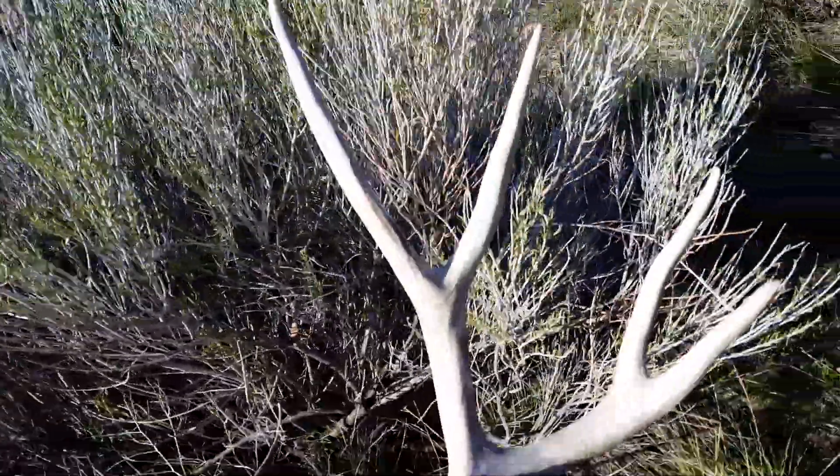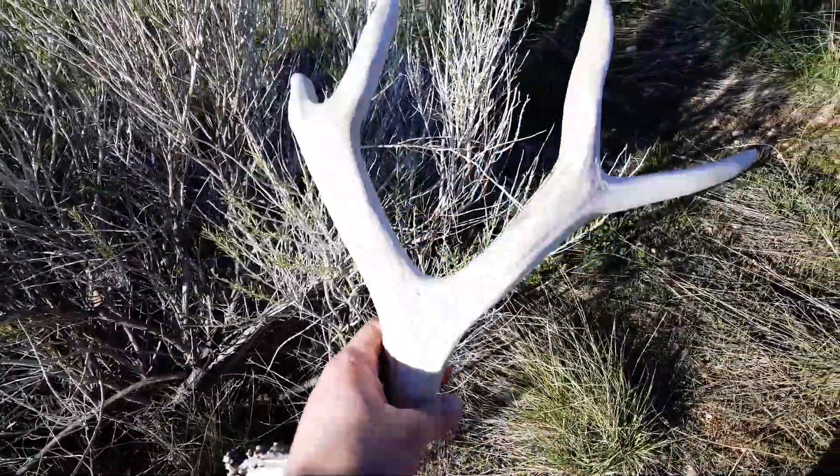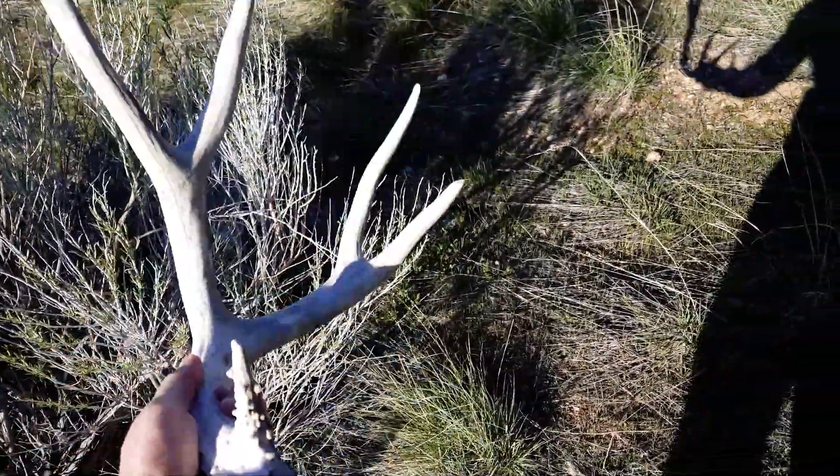That's a good horn. Dang, that's a big buck.